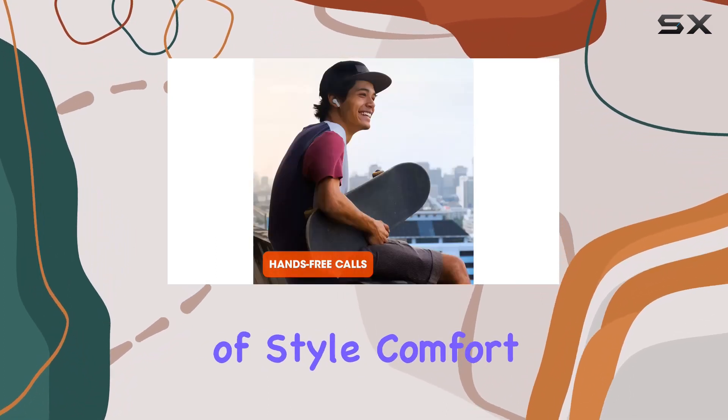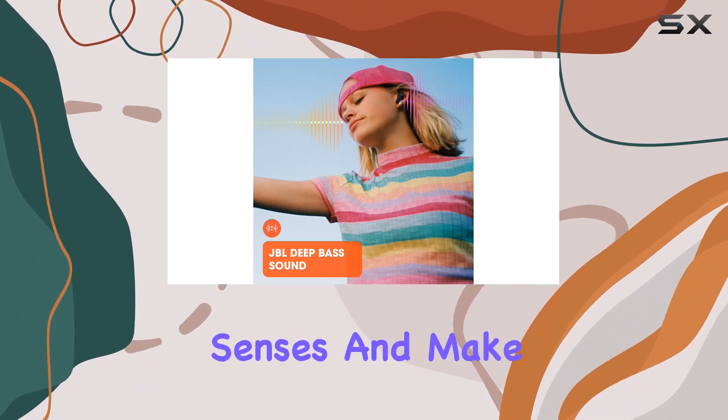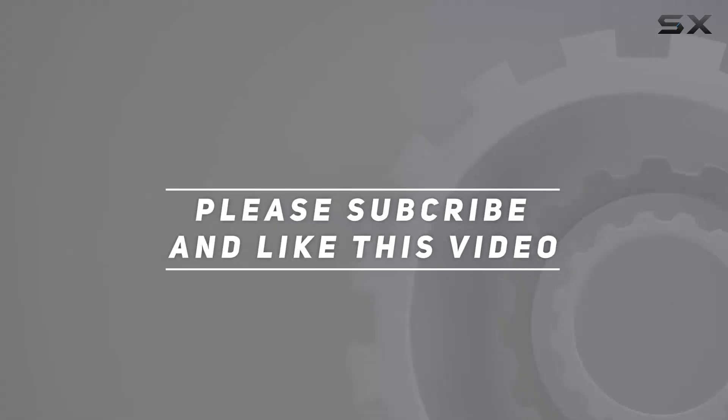In summary, the JBL Vibe 200 TWS true wireless earbuds deliver a seamless audio experience with a perfect blend of style, comfort, and cutting-edge technology. Elevate your auditory senses and make every moment a musical masterpiece with these exceptional earbuds. Check out the video description for updated pricing, and thank you for watching.